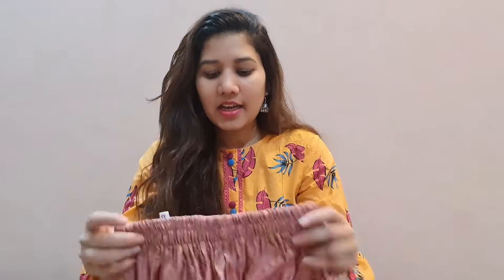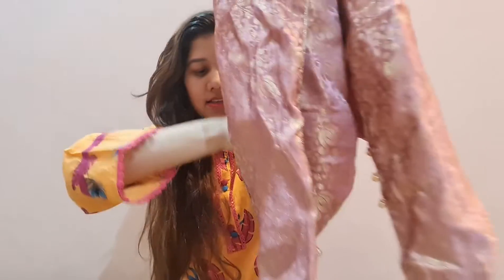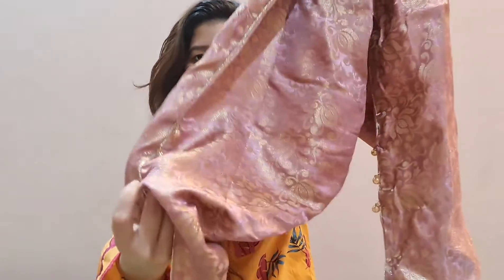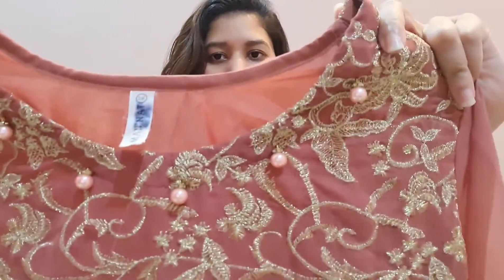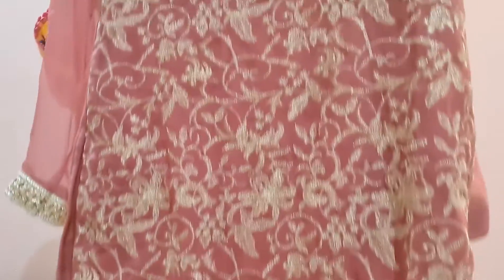I don't know how it looks in the video but you guys can see the picture and tell me yourselves how much you love this combination. The next one is one of my favorites which I ordered — this beautiful pink dress. It was very beautiful. I will show you the detailing. This is the shalwar and this is the shirt from the front and back. The front design is something like this — it is very pretty and a simple shirt from the back.